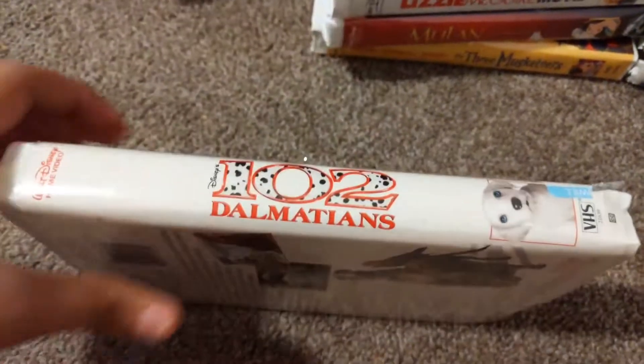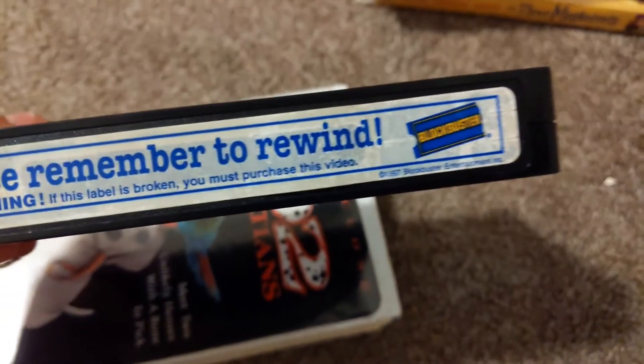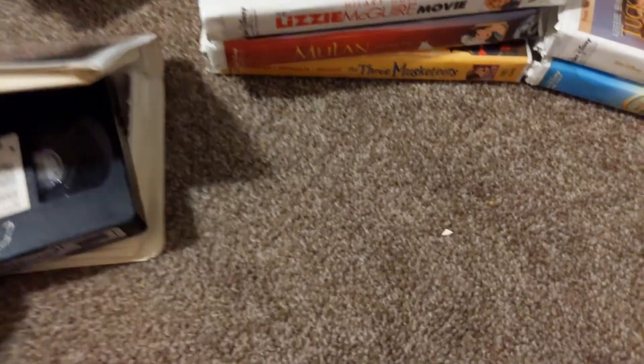The next tape I got is the sequel, 102 Dalmatians. This is actually a pretty good sequel. Still plays fine. Part of my novel copies — please note it won at a Blockbuster. I can't see the print date. It's a good one.